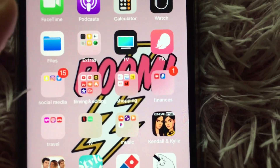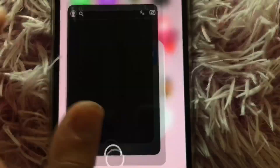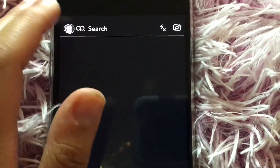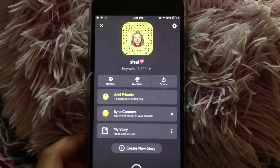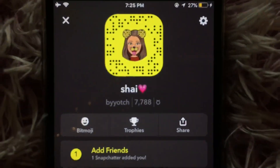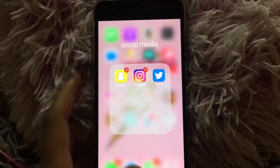Then I have Flow, which is just like period-tracking stuff. And then I have a Social Media folder — I'm just gonna give myself a quick shout-out. This is my Snapchat; if you want to follow it, I don't get on it much but it's right there.